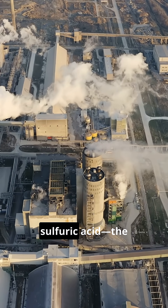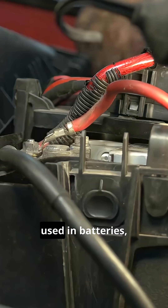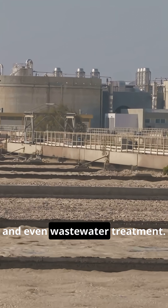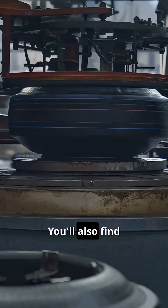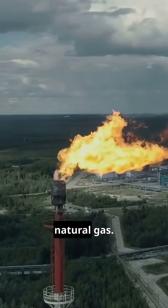Sulfur is essential for making sulfuric acid, the world's most produced chemical, used in batteries, fertilizers, chemical processing, and even wastewater treatment. You'll also find it in the vulcanization of rubber and desulfurization of natural gas.